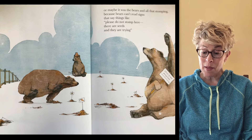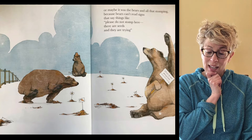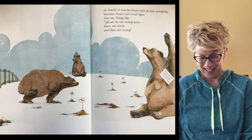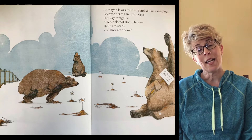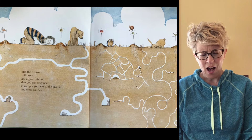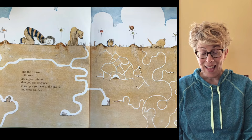Maybe it's the birds. Or maybe it was all the bears and that stomping, because bears can't read signs that say things like, 'Please do not stomp here. There are seeds and they are trying.' I think he's thinking something happened to his seeds because it's just not growing. And then it's one more week. And the brown is still brown, but it has a greenish hum that you can only hear if you put your ear to the ground and close your eyes. I love this picture.